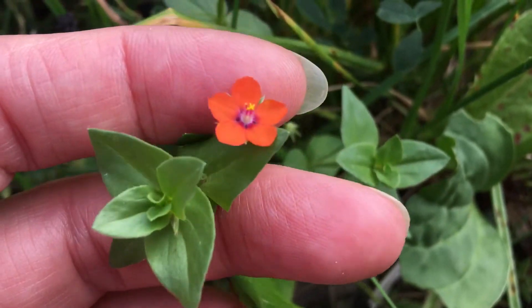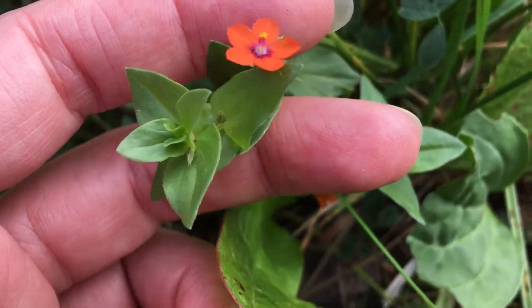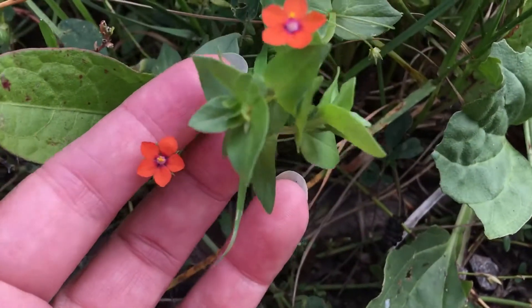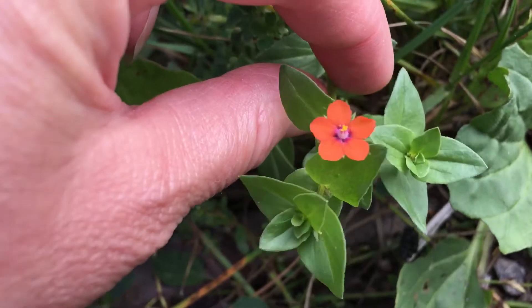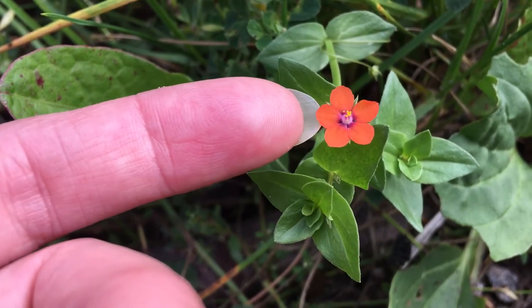Supposedly edible, but toxic in some quantities. It did have medicinal uses — I think not really used much these days, but for the kidneys, liver, and treating depression. Some people say you can confuse it for chickweed, but I don't really see it because the flowers are really different — chickweed's flowers are white.